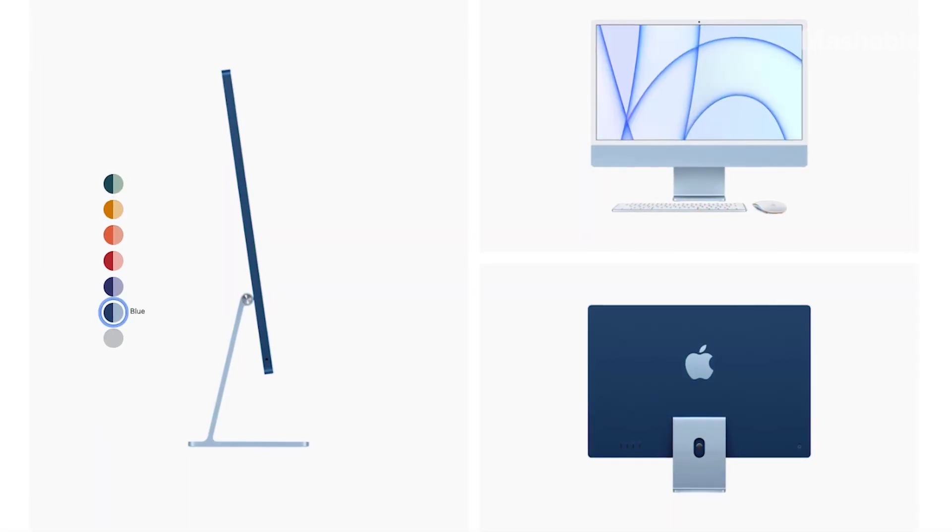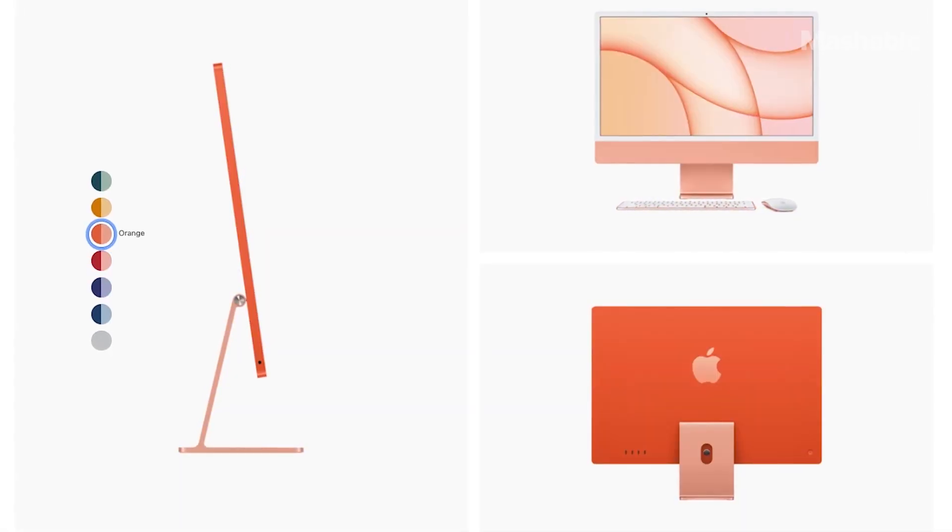Overall, the new 24-inch iMac is really an excellent all-in-one desktop. I can't speak for creatives who might push it past its limit with specific apps, but for someone like me who only needs a desktop for web browsing, word processing, emailing, and messaging, it does the trick and performs super smoothly. My only complaints are that certain colors are locked behind certain configurations and it can get a little pricey depending on which model you choose.